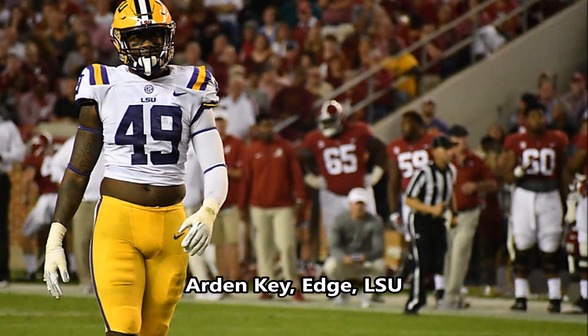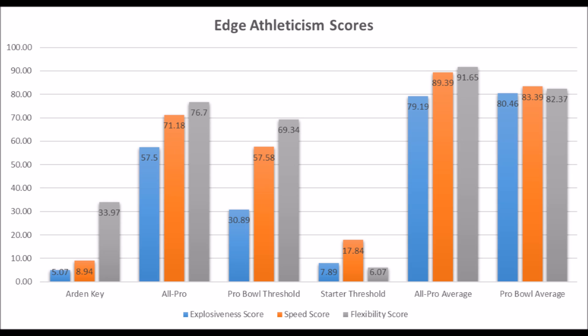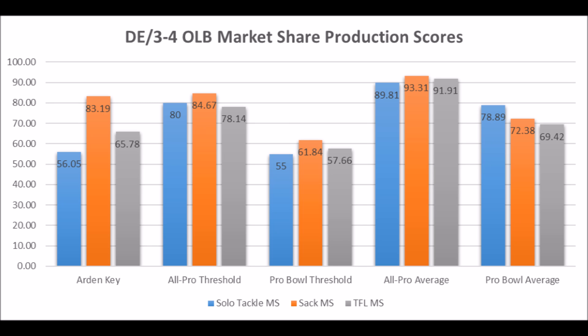Then you get to Arden Key, edge rusher out of LSU. His athleticism testing is the major question mark: 5.07 in explosiveness, 8.94 in speed, and 33.97 in flexibility. There has never been a long-term starting edge rusher since the 1999 NFL Draft with as low an explosion score and speed score as Arden Key. The only positives are his production data: 56.05 solo tackle score, 83.19 sack score, and 65.78 tackle for loss score — Pro Bowl level production. However, there has never been a long-term starting edge rusher with these athleticism traits.